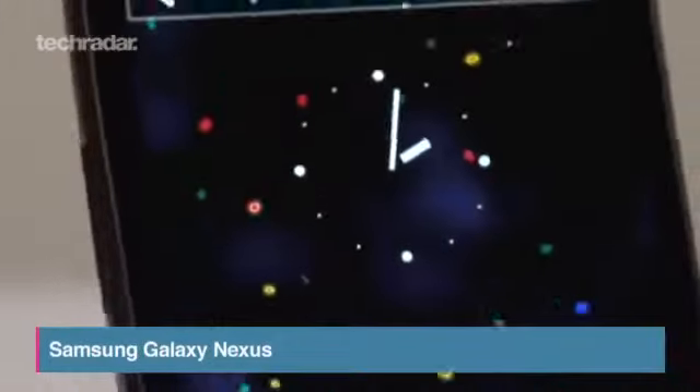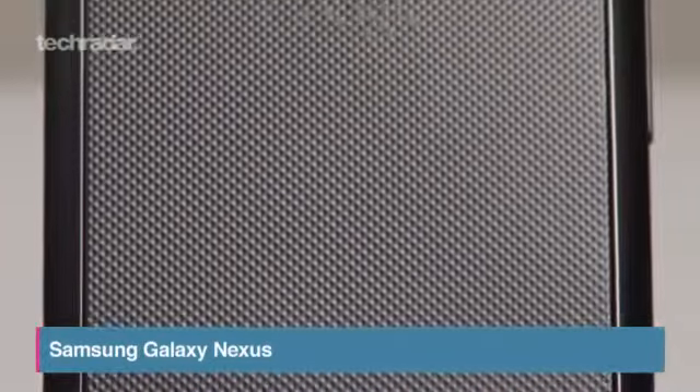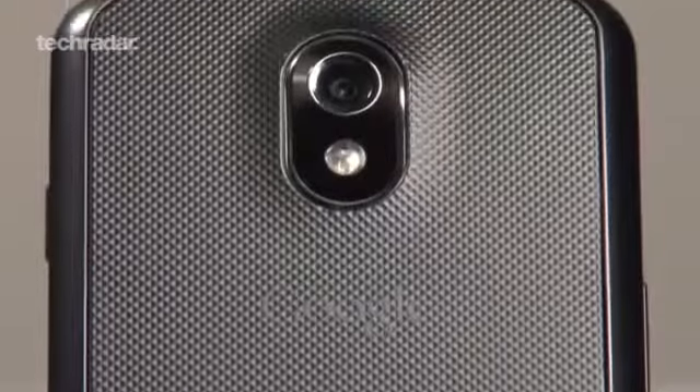The first Android phone to come running Ice Cream Sandwich, the Samsung Galaxy Nexus has a dual-core 1.2GHz processor and a 4.6-inch screen at 316 ppi, and supports Android Beam.